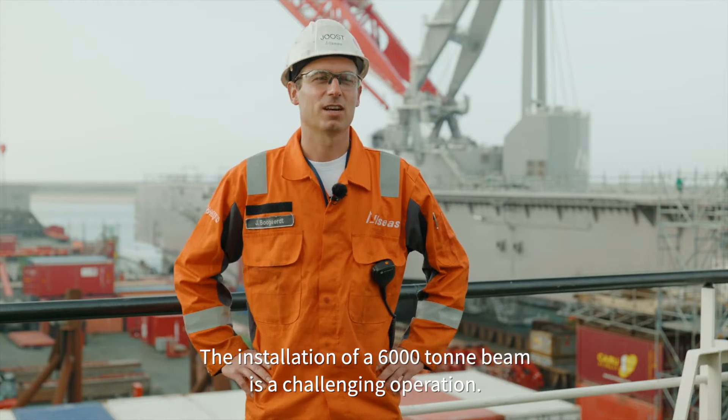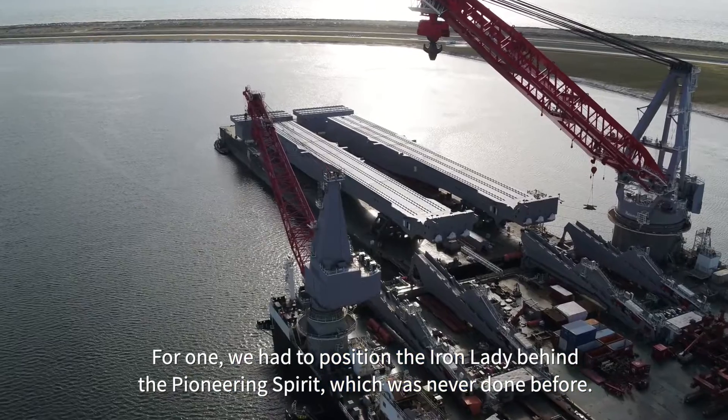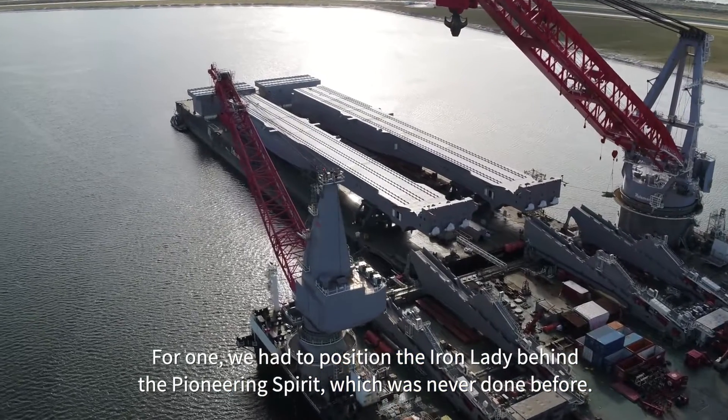The installation of a 6,000-ton beam is a challenging operation. For one, we had to position the Iron Lady behind the Pioneering Spirit, which was never done before.